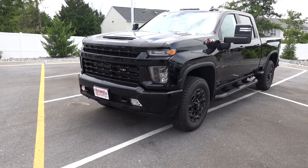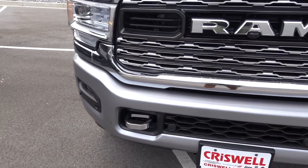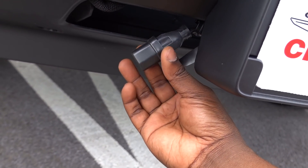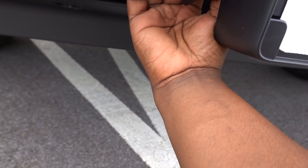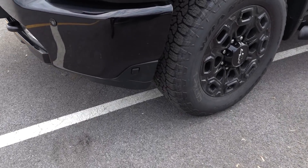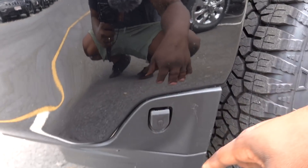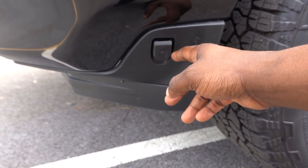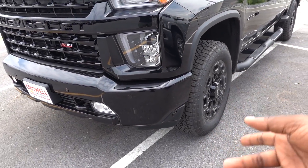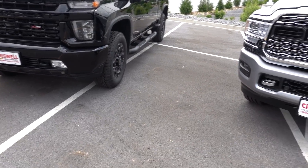Now let's talk about engine block heaters. If you live up north, a block heater is probably very necessary, especially with a diesel. If you have it optioned on the Ram, they have it hidden in the grille — you have to find it, and it's a lot harder if you don't know where to look. I love the way GM did theirs. It's off to the side, and it's more apparent because you have to pass the driver's side to get in, so you'll see it running there. I think this is a better design and more functional.